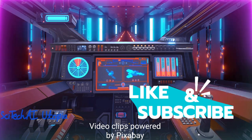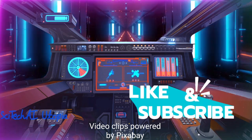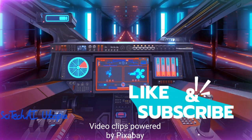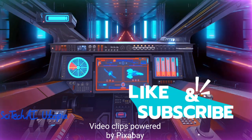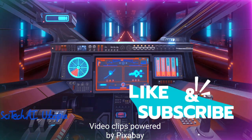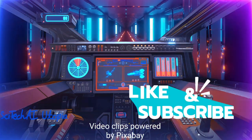Thank you very much for watching, and may AI automation enhance our lives, our industries, and our SciTech AI Utopia planet. Let us embrace this AI evolution with open minds, guided by the principles of innovation and collaboration.